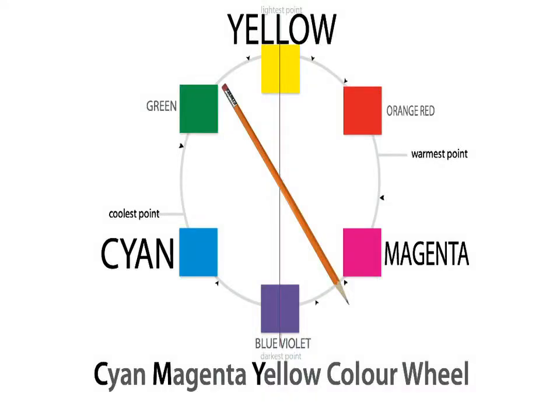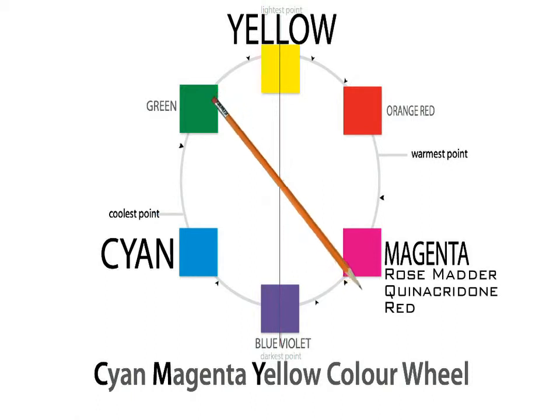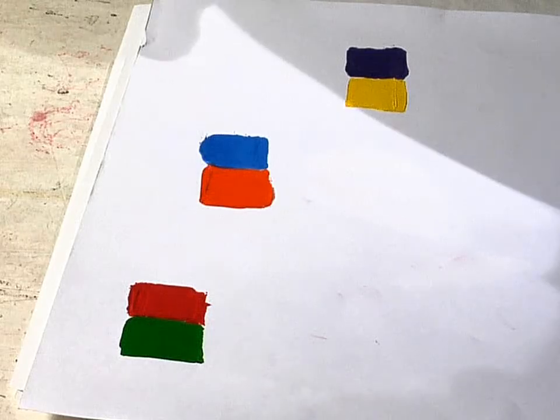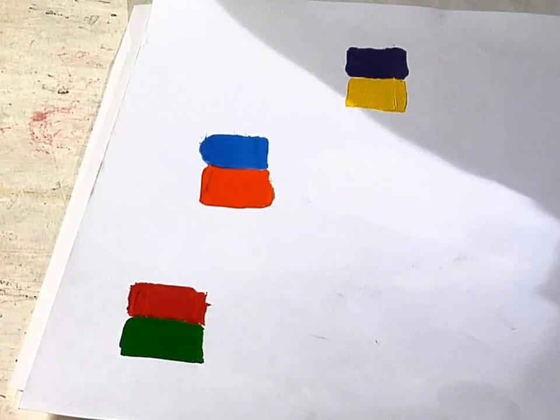Now let's take a look at complementary pairs. Complementary pairs occur at the end of Unit 1 and in Unit 2. You can proceed by placing a pencil on a color wheel and mixing the colors that the pencil points to at both ends. This will give you the major complementary pairs: green in relation to Rose Madder Quinacridone Red, Orange Red in relation to Phthalo Blue, and Mid Yellow in relation to Blue Violet. The colors in these pairs have a complementary relationship — they increase each other's saturation when placed near one another.